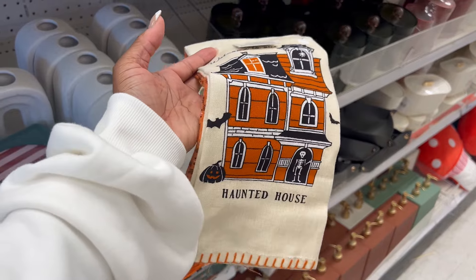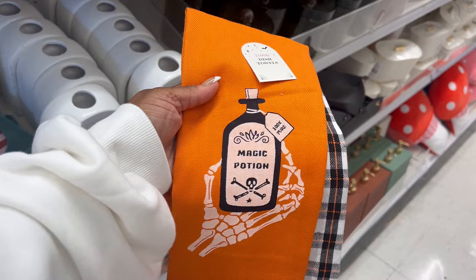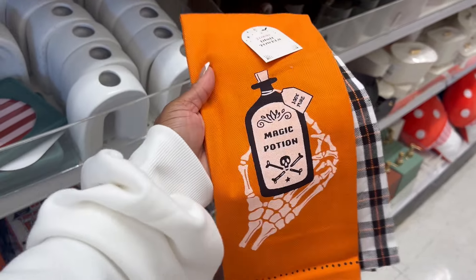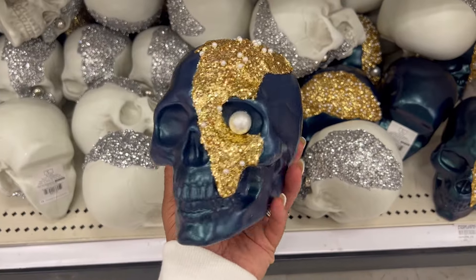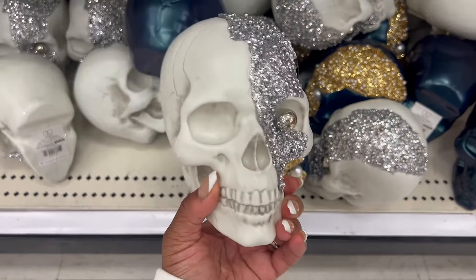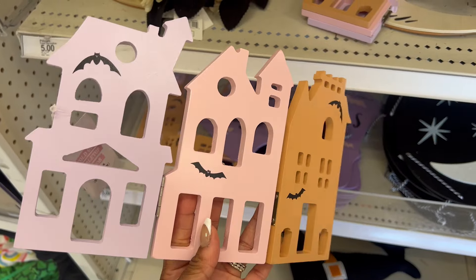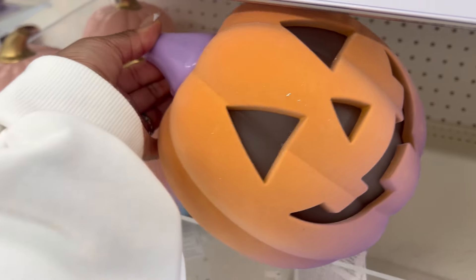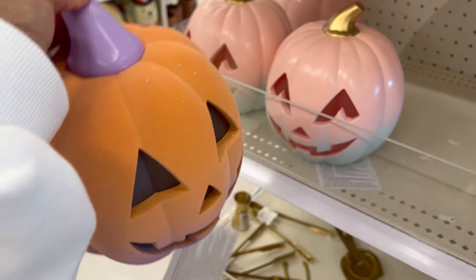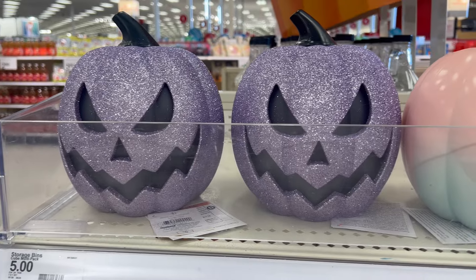Right now the Bullseye section has a ton of Halloween decor like these hand towel sets, including one with a magic potion design that comes with a plaid hand towel. Look at how cool these skeleton heads are — they're already decorated so you can easily decorate your space. If pastel is your vibe, this trifold haunted house decor is simple but cute and it's only five dollars. I love this felted pumpkin — it will look adorable in any area of the house.